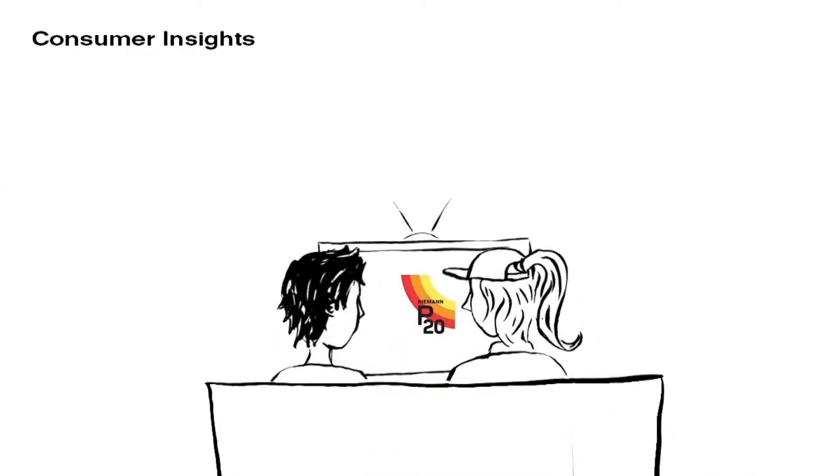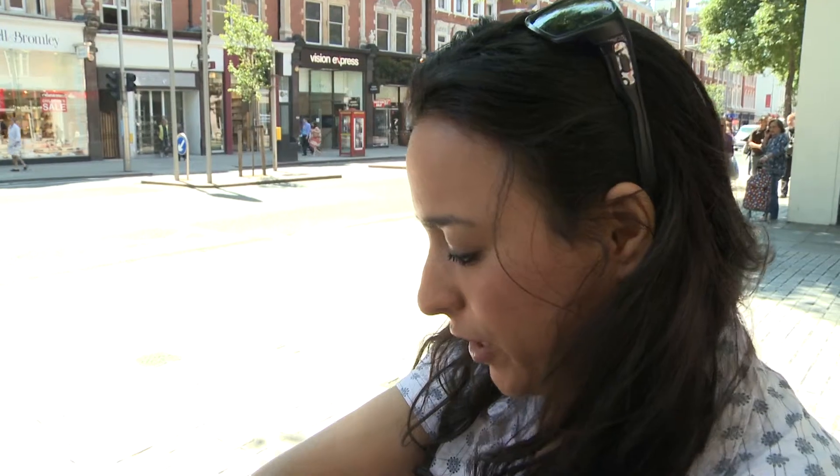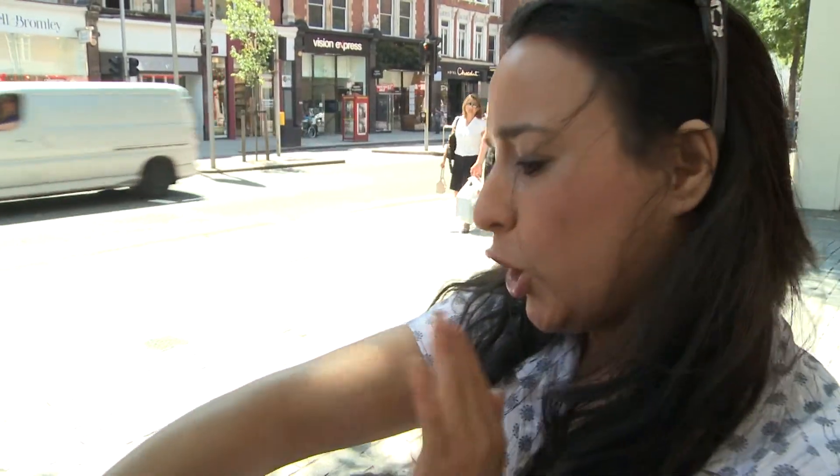At P20, we listen to what our consumers are saying. It looks very nice. It's not dry. It looks natural. Not sticky. Nothing — it doesn't show anything.